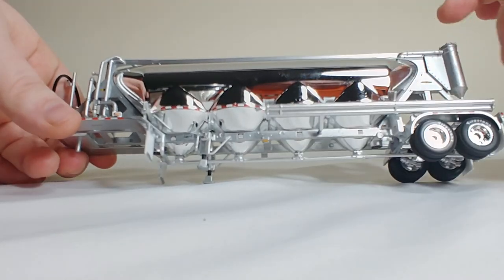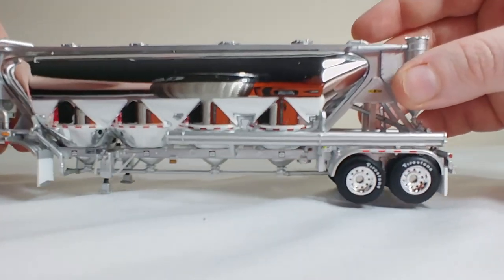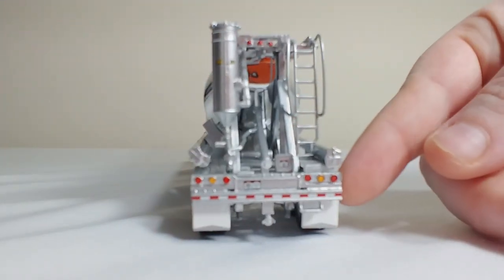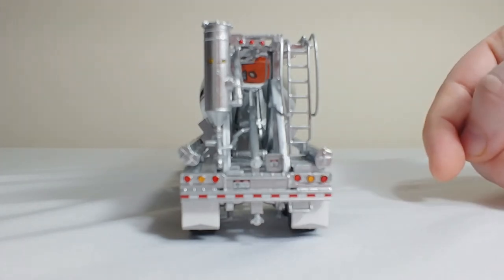Great warning labels all throughout, great lights, great DOT striping. And again, your Firestone logos on the tires. Tons of detail on this trailer. In the back, you can see a ladder right here, some more lights, and some DOT striping.